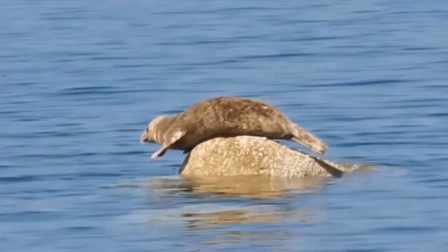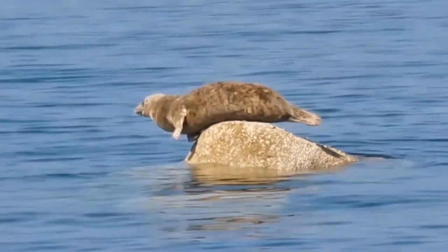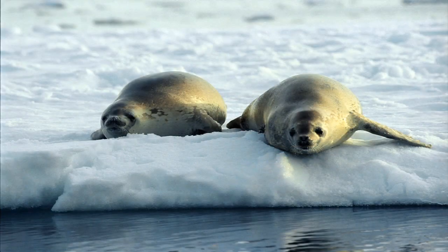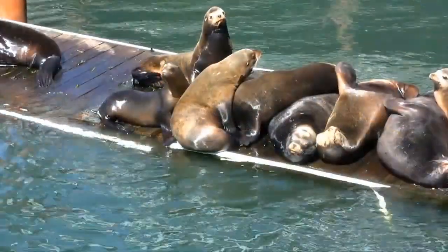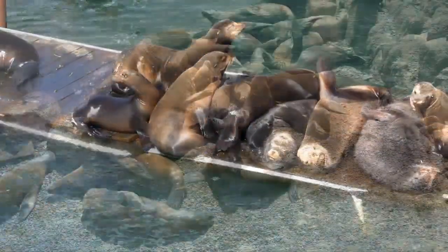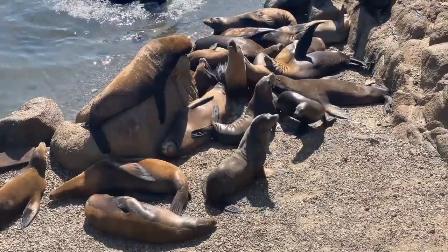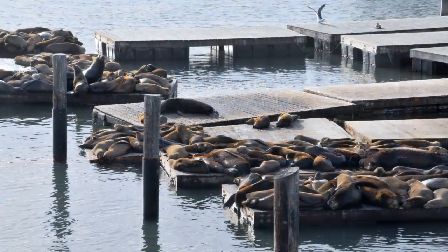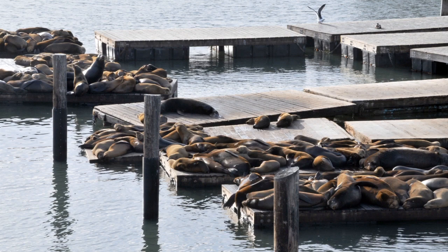Most seals tend to be solitary, unless it's the mating season. A few species, such as the crab-eater seal, congregate in small groups. By contrast, sea lions are very social and live in huge groups called colonies. The city of San Francisco is very famous for its large number of California sea lions that rest together on Pier 39. They have become a tourist attraction in their own right.